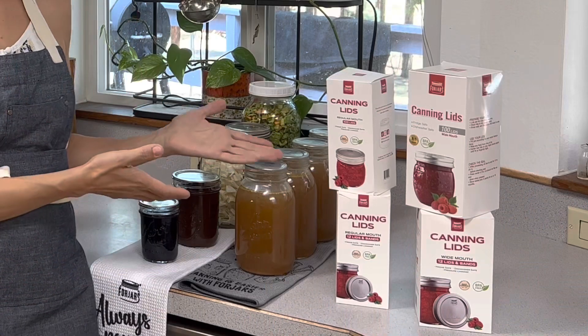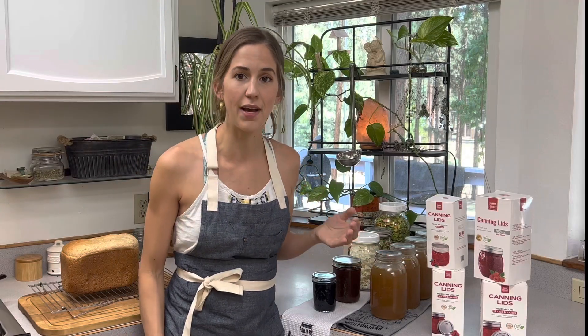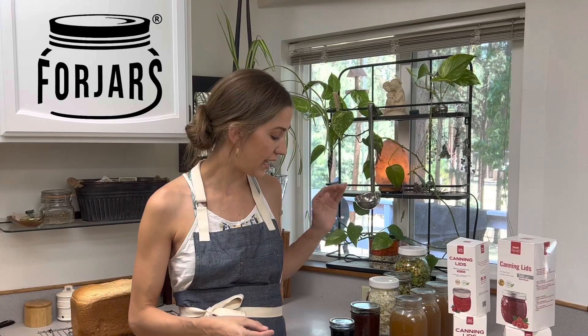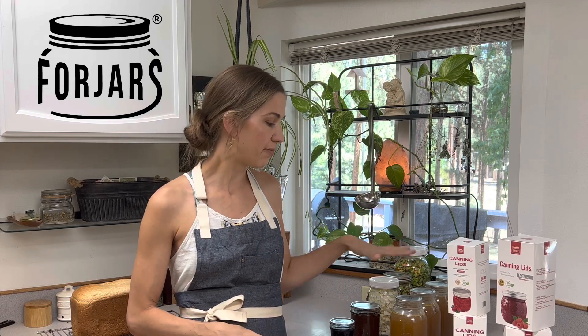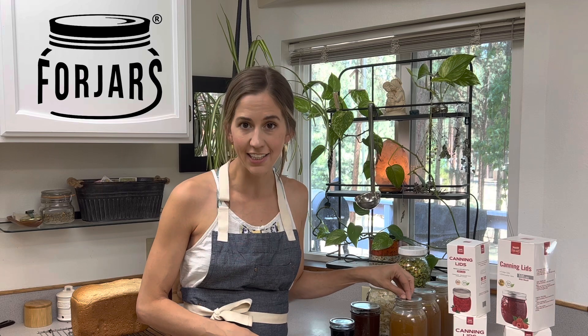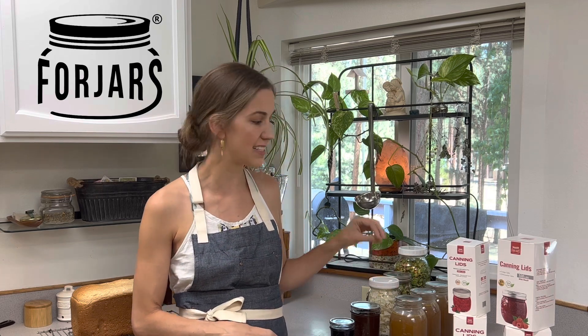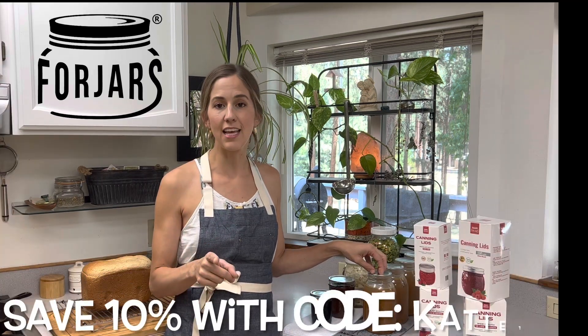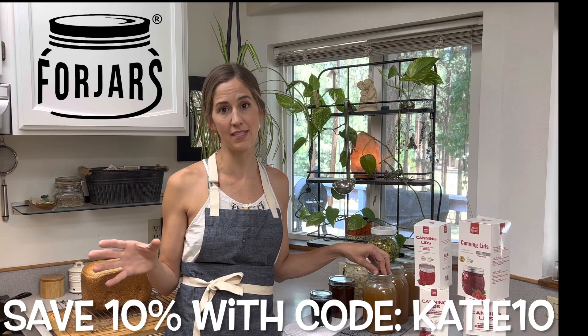This video today is sponsored by 4Jars. 4Jars is a canning lid company. They make both wide mouth and regular canning lids, and I have been using these for a few months now and have not had a single lid fail. Each one of my 4Jars lids has sealed in all of my canning adventures. I can recommend these to you. With my code, you're going to save 10% at the 4Jars canning website.